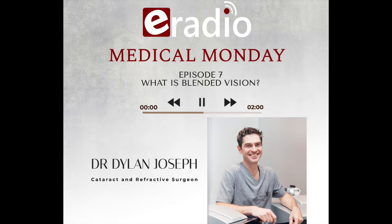It's time for Medical Monday and we're joined by Dr. Dylan Joseph, ophthalmologist, who today is going to tell us all about blended vision. Long day in the office and I look forward to chatting about a hot topic. It's quite a confusing topic and it takes quite a lot of counselling and preparation to get patients through it, but it's worth it in the end.